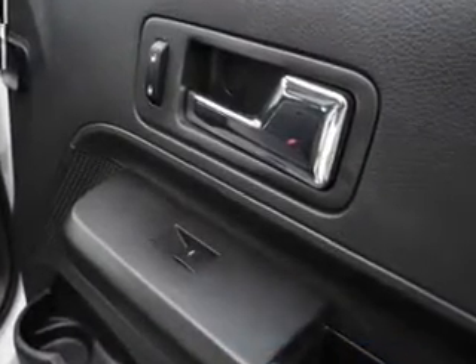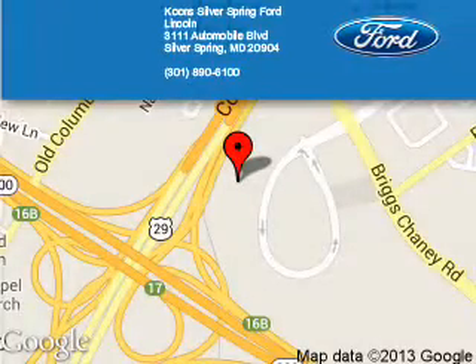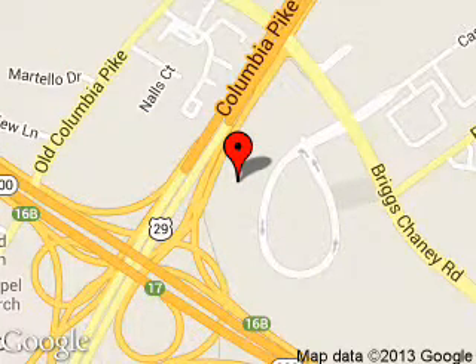Let us put you in the driver's seat today. Call or click to contact us. Coon Silver Spring Ford Lincoln is dedicated to doing everything possible to ensure that the experience you have selecting your next vehicle is a pleasant one. We are located at 3111 Automobile Boulevard, Silver Spring, Maryland 20904.